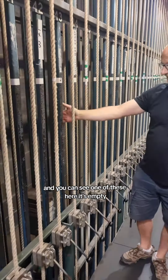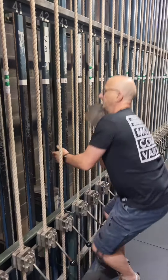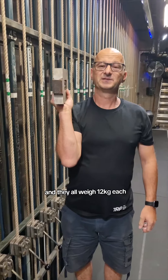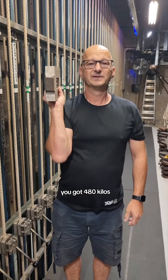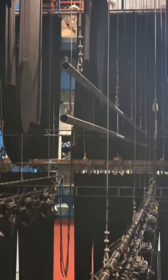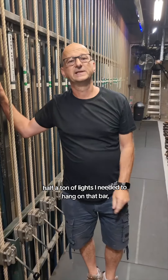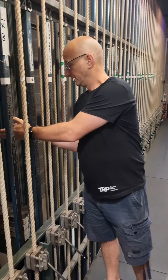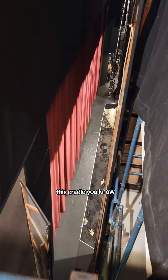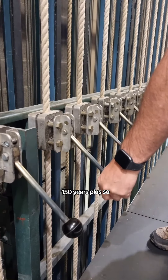It's empty — there's loads of room for these weights, and they all weigh 12 kilograms each. So if you add 40 of these to a cradle, you've got 480 kilos — that's nearly half a ton. If I had half a ton of lights to hang on that bar, I would need to get half a ton of weight into this cradle. This type of counterweight system has been around in our theatres for 150 years plus, so it's still very effective.